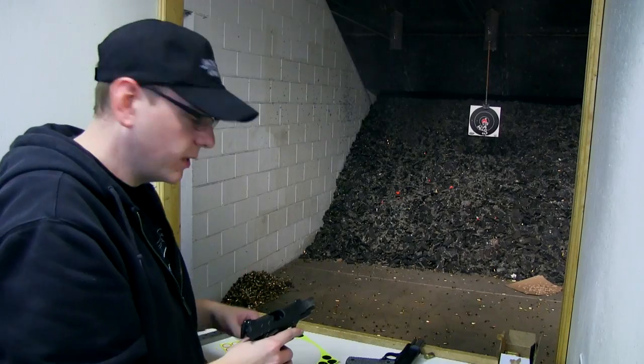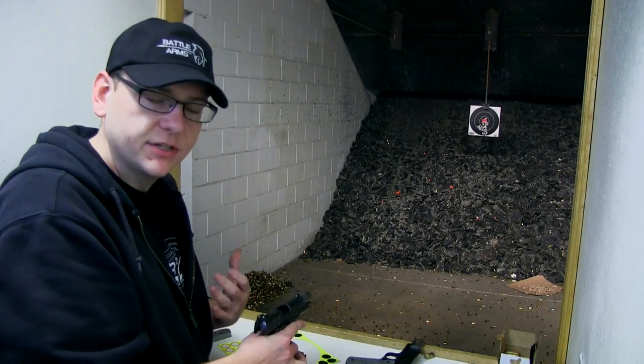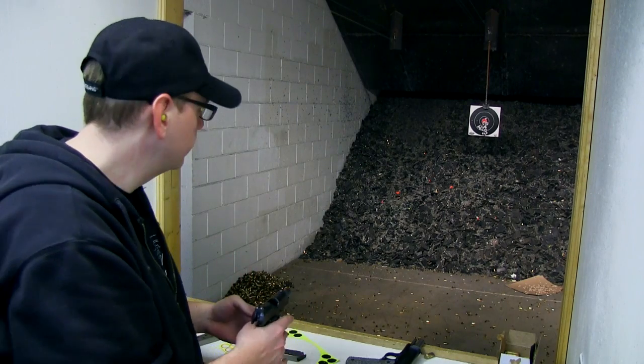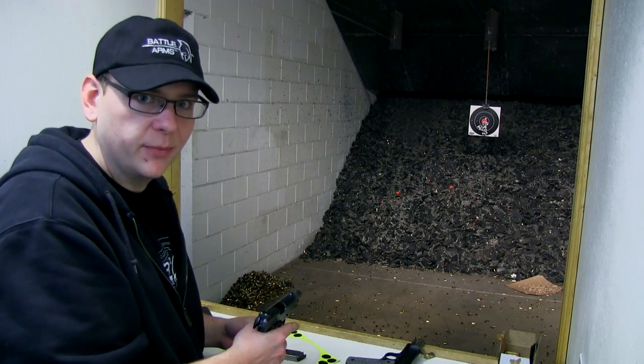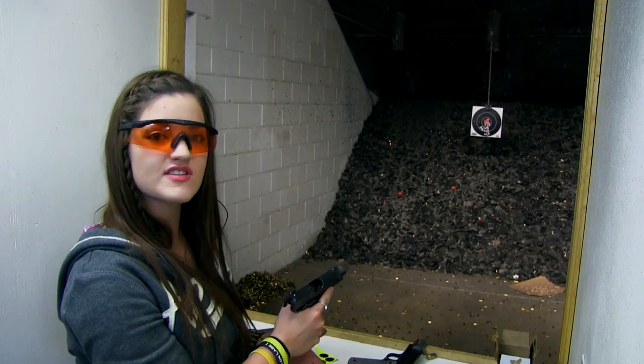As far as the trigger goes on this one, I actually prefer the trigger on the previous one. But again, it was the same — it was very short and it was crisp, and it didn't hinder my ability to shoot faster at all. Still shooting the Kimber Assist Pro, this time I'm going to focus on accuracy.